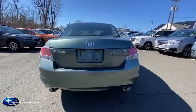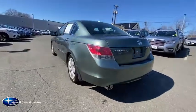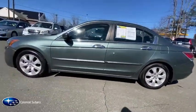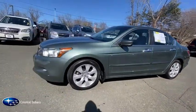Traction control, keyless entry, CD changer, power passenger seat, heated seats, leather-wrapped steering wheel, power steering, cruise control, climate control, clock.